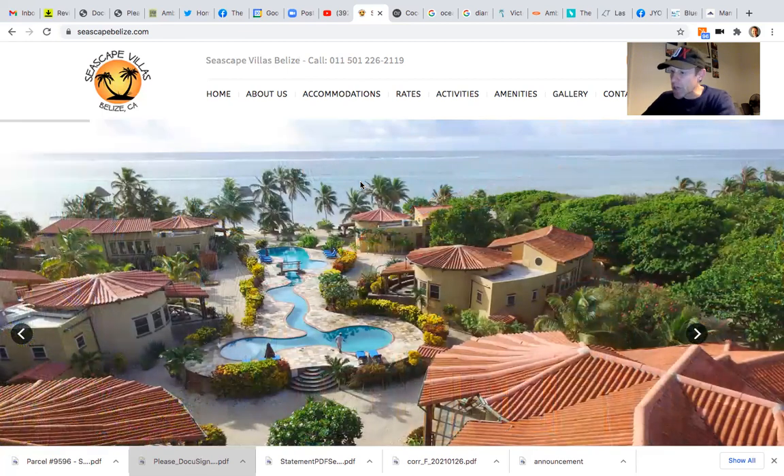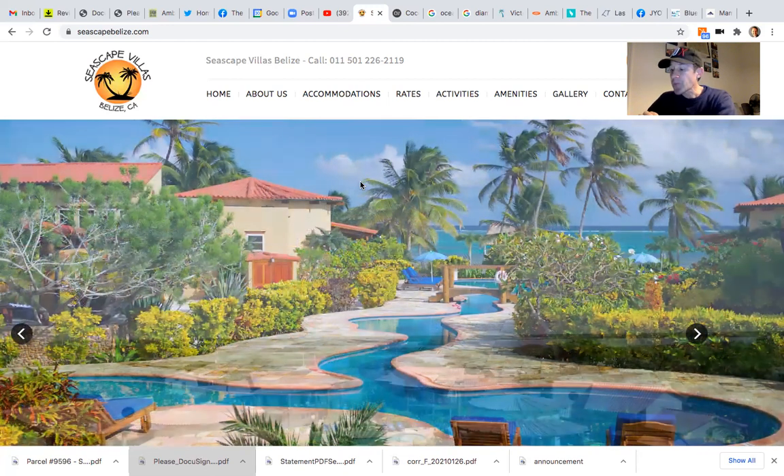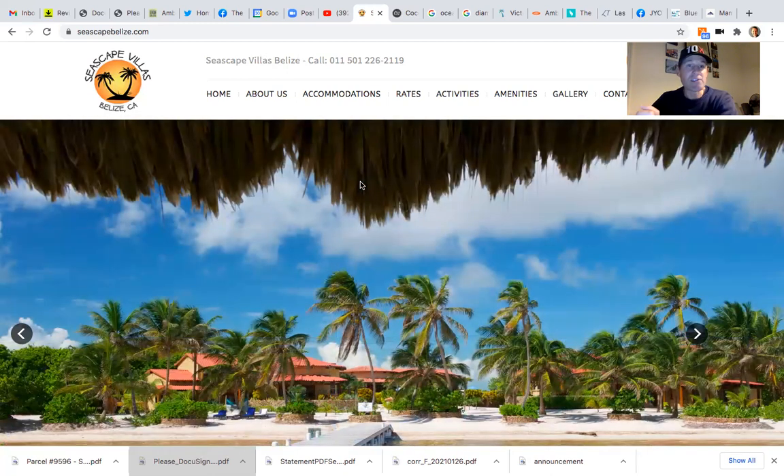My next Zoom call was with John. John, it looks like you're going to be visiting around the April and May time frame. I'll show you several places I'm recommending that you check out to stay, and also there are some two- and three-bedroom condos that you might take a look at, as well as some beachfront lots and off-beach properties as well.